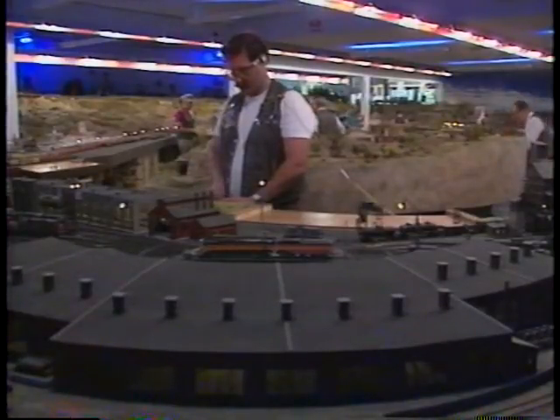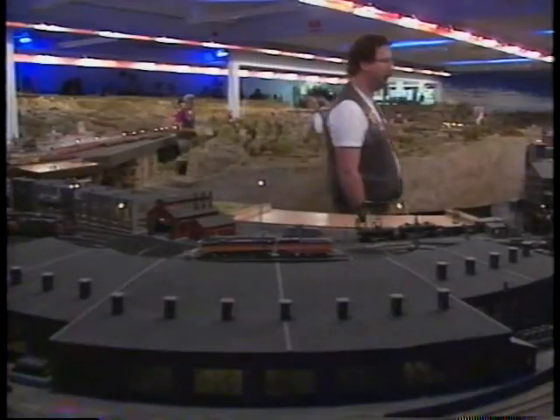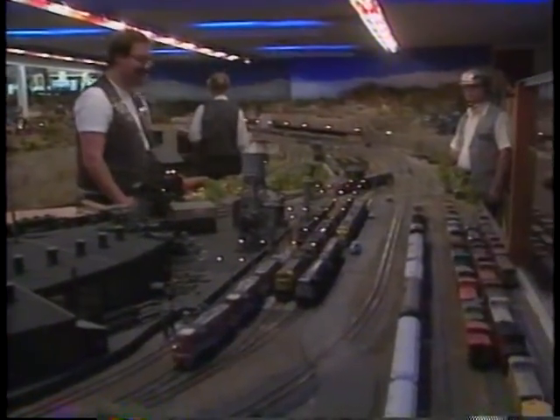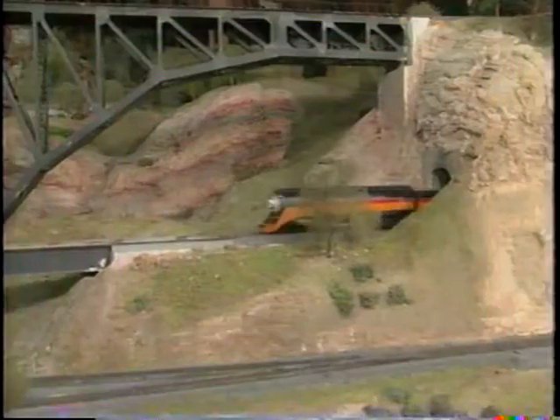Many of the club's members have made large investments in well built rolling stock and engines. Almost since its inception 50 years ago, the club has imposed strict standards of maintenance and performance on its members' equipment. This has resulted in a model railroad which is virtually trouble free in operation.